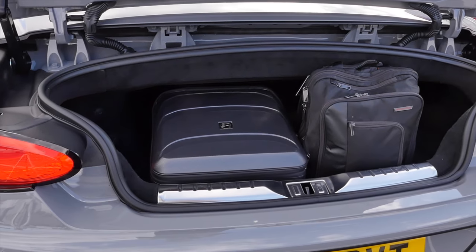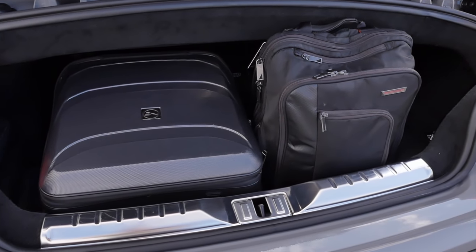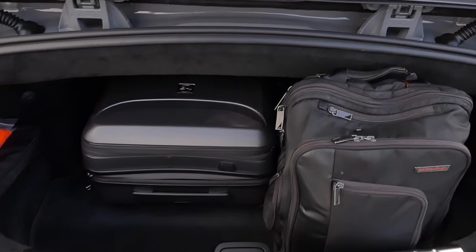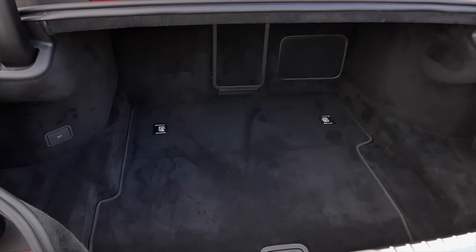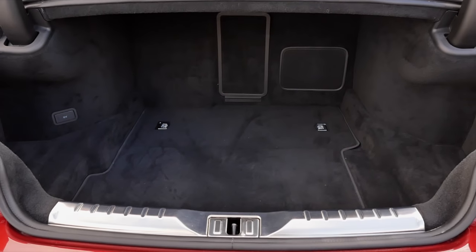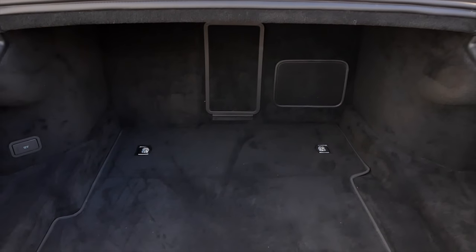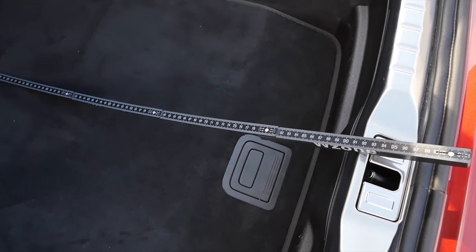Not much space for your legs in the rear. Trunk comparison: it gets close with the convertible — here with the cabin trolley and the backpack, you can push this further in, but that's about it. And it's not really high. Whereas in the coupe, you have a little bit more height. That's clearly easier because you don't need to store the roof. However, considering the size and length of the vehicle, it's also just okay. The trunk length is by the way 90 centimeters or 35 inches.